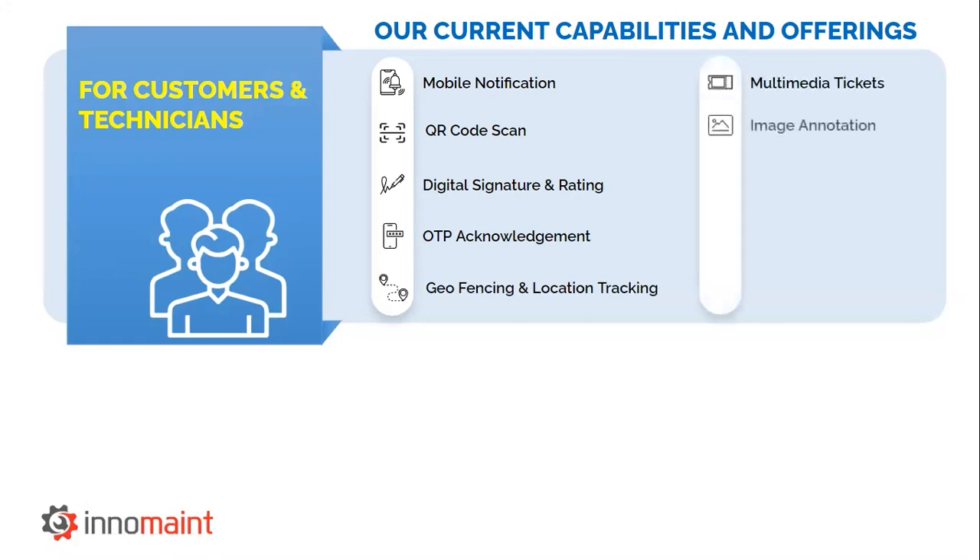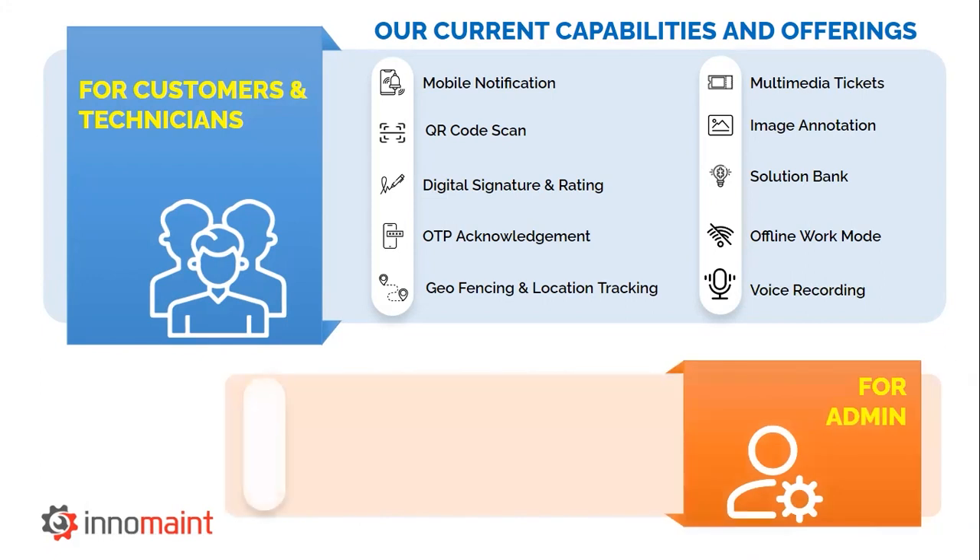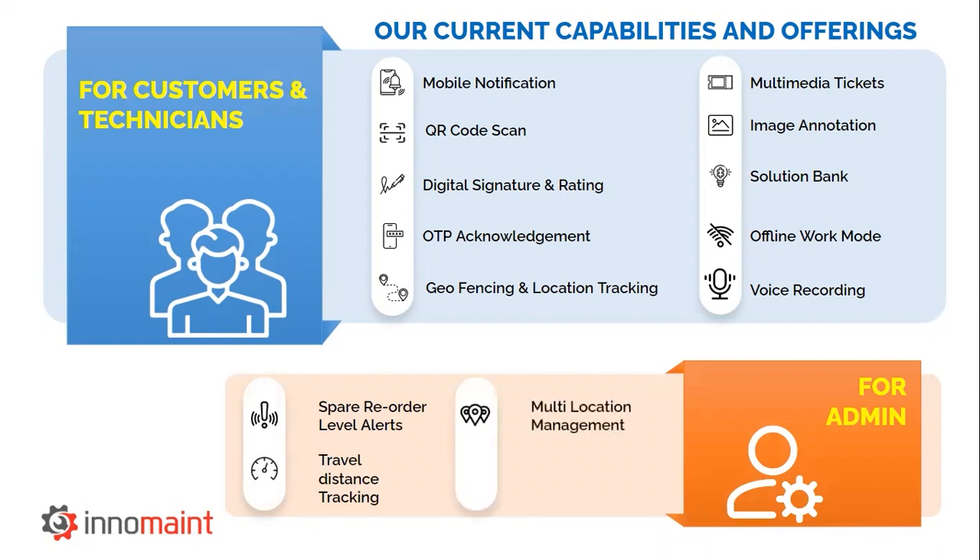Multimedia tickets with image annotation options, solution bank for anytime knowledge reference, offline work mode for occasional remote area jobs, and voice recording feature for user guidelines. For the administrators, we provide real-time spare reorder level alerts, travel distance tracking feature to ensure that field costs are being compensated properly, multi-location management for industries who have more than one location to manage, and an extensive report and dashboard selection.